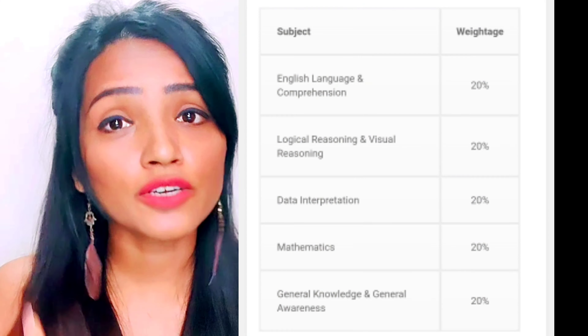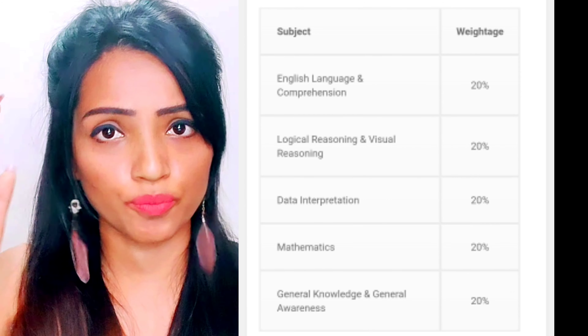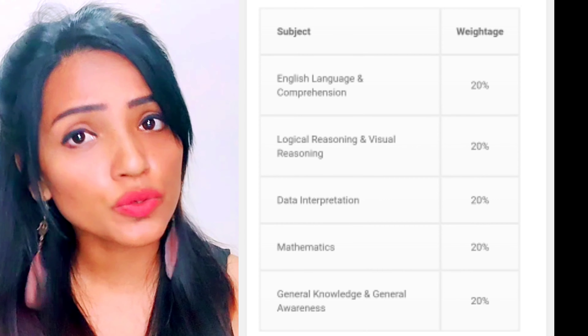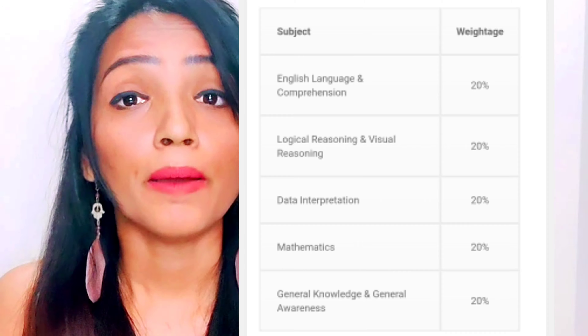The syllabus is divided by weightage — all topics carry 20% each. There are five topics the whole question paper is divided into: English language and comprehension, which is 20%; logical reasoning and visual reasoning; data interpretation, which is 20%; mathematics; and general knowledge and general awareness. When preparing for your BMS entrance exam, please focus on these five factors, as each subject carries 20% weightage.